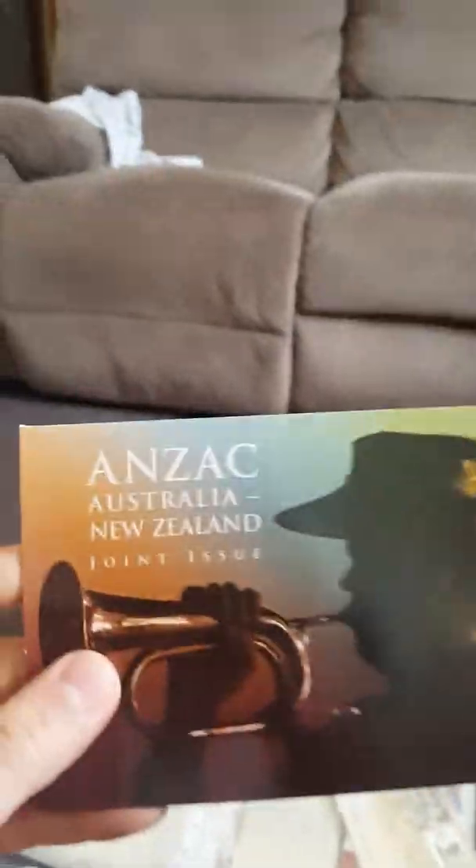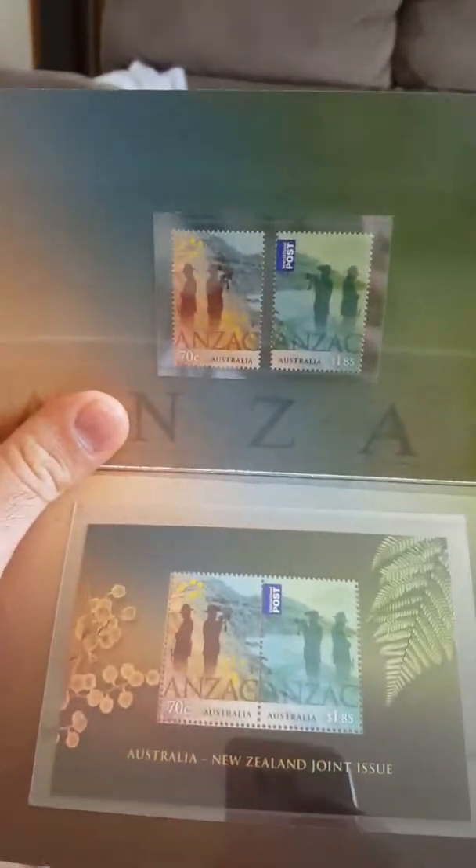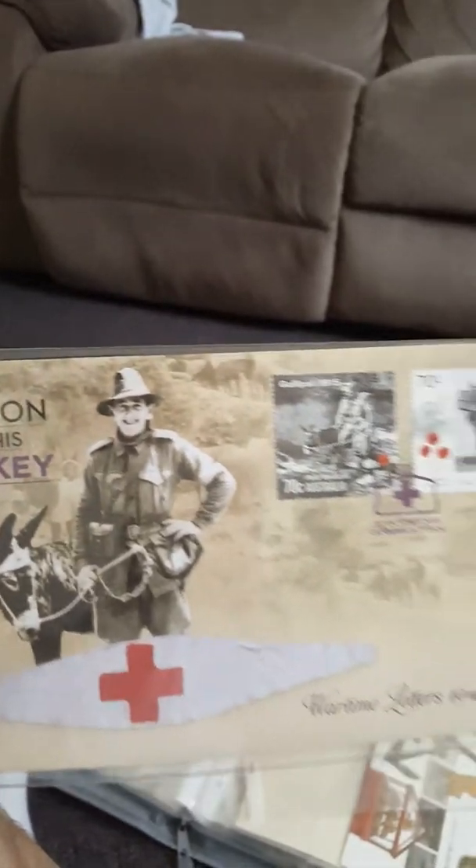A shout out to my brothers across the waters — all my New Zealanders watching. The ANZAC Australian New Zealand Army Corps joint issue — thanks for helping us. Another great stamp. Shout out to all the heroes from the war that represented our country, like Simpson and his donkey. Personally, my ancestors are Turkish. I grew up in Australia — beautiful country — and I love the peace we have between the countries now. It's great to see them all coming together, mourning and celebrating the heroes.